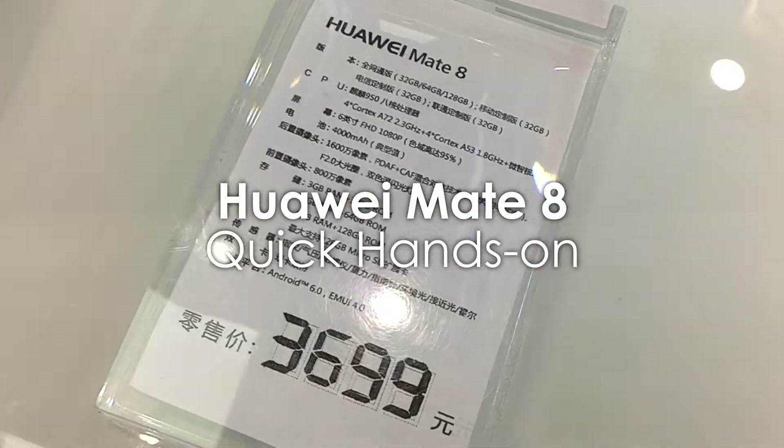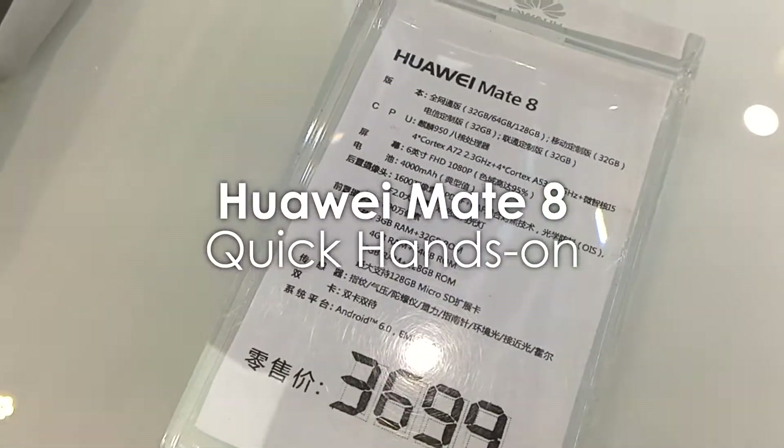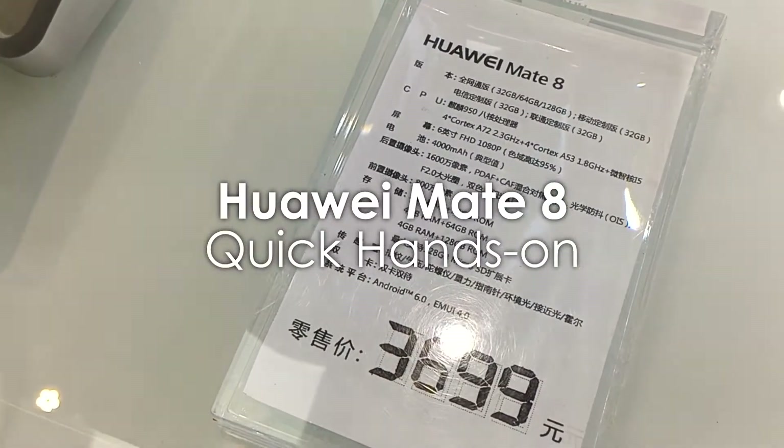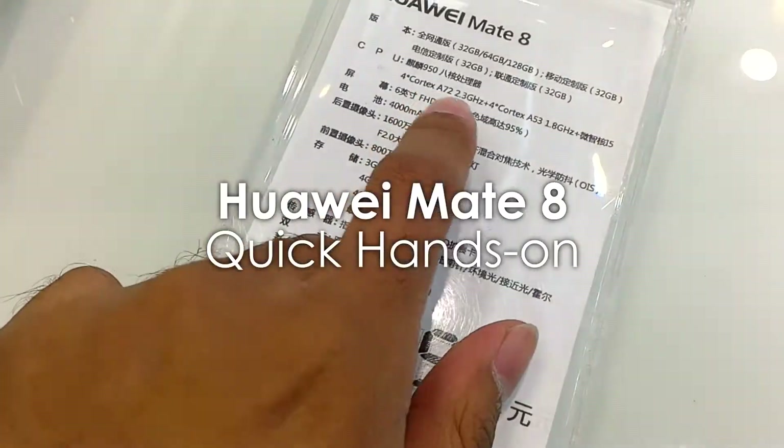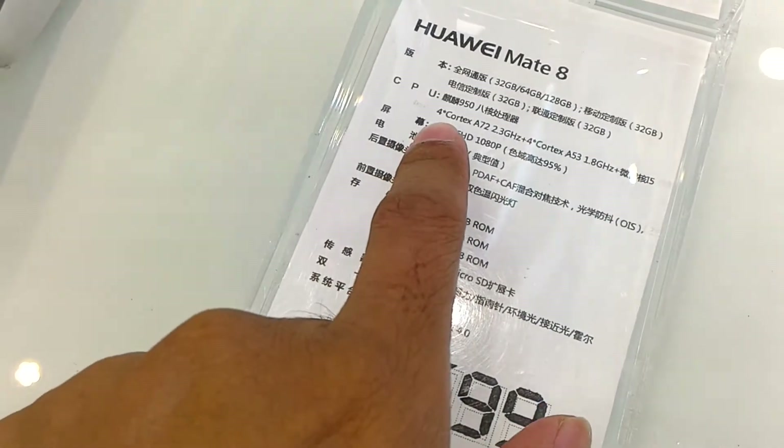Okay guys, so we have here the Huawei Mate 8 — this is the newest flagship smartphone of Huawei, and it's powered by the Kirin 950 processor. As you can see, that's the processor.